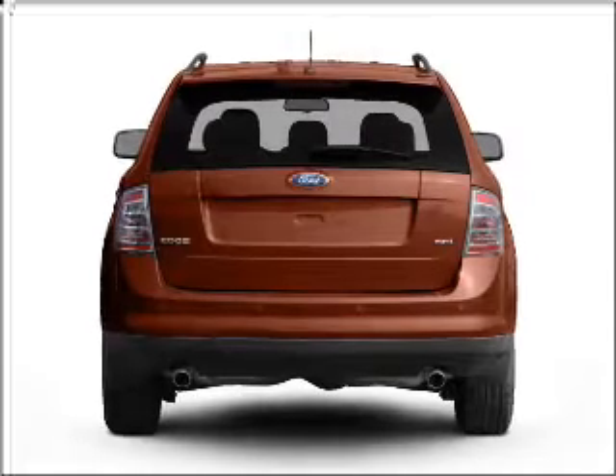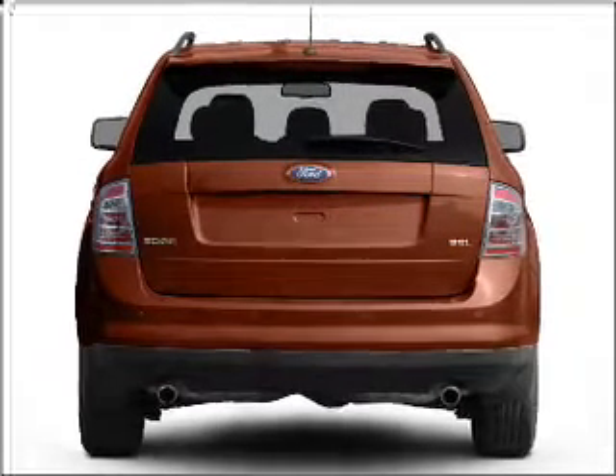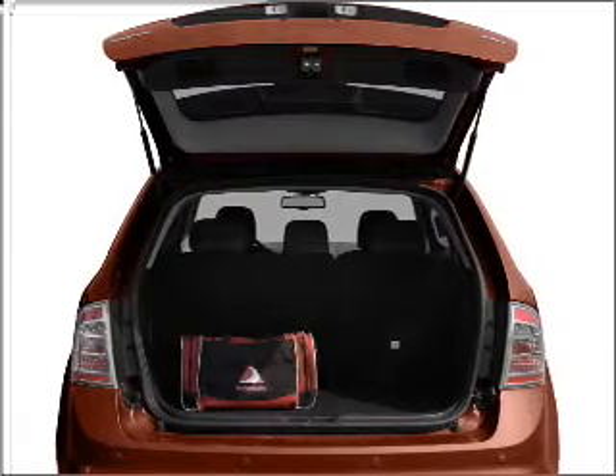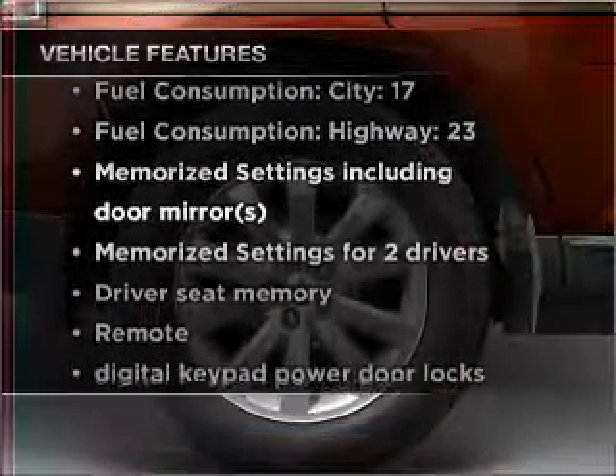Anti-lock brakes help you bring your vehicle to a safe stop. Heated seats make cold weather driving more endurable, and memory settings make for a more comfortable ride. With these notable features, you won't want to miss out on the opportunity to own this amazing ride.